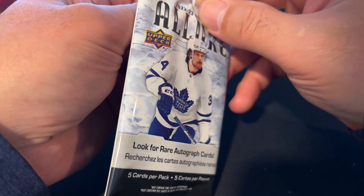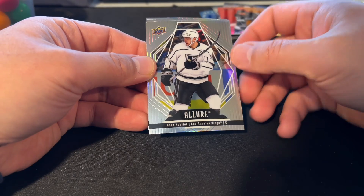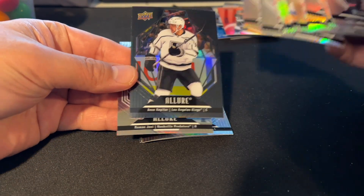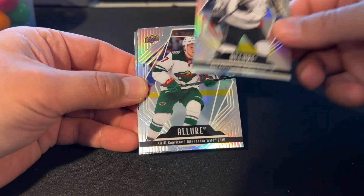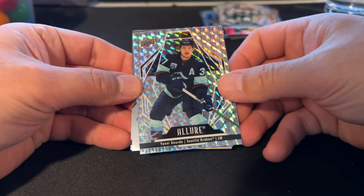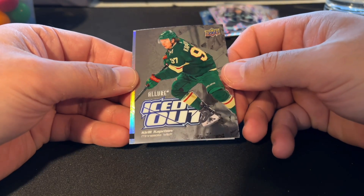Last pack — can we get a Shane Wright? Have I gotten a Shane Wright card yet? I don't think I have. Isn't that the second Anze Kopitar? I feel like we got one in the first pack. We got the Black Diamond — Anze Kopitar. Kirill. Kraken's Yanni Gourde. This is another one of those White Diamond parallels. I wish that was a Shane Wright. And another Kirill — this is an Iced Out insert. Pretty cool. I don't have a lot of Kirill — I'm up in Minnesota Wild territory, so it's fun to get his stuff.